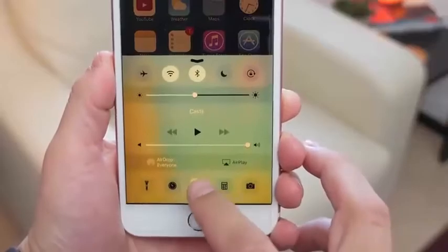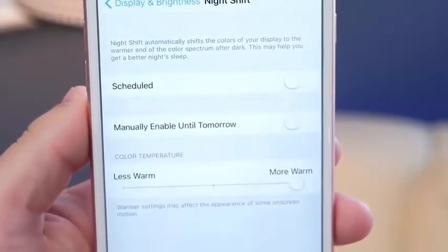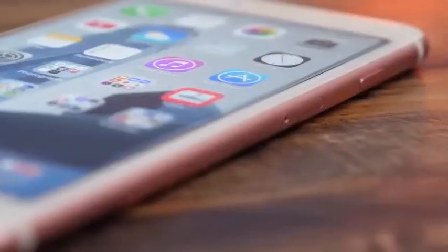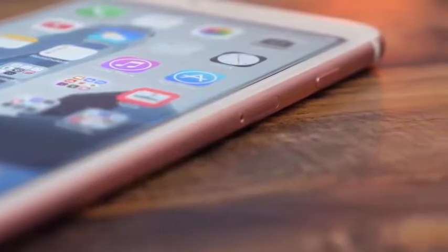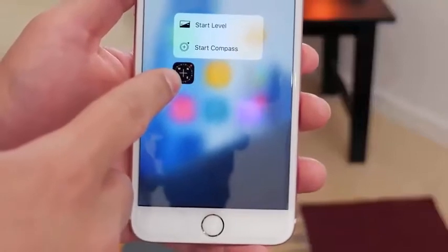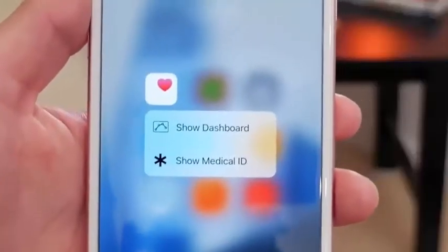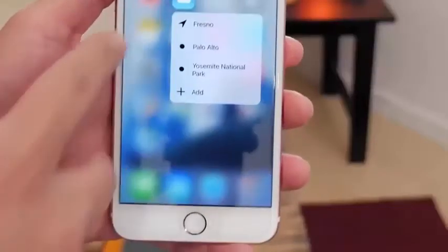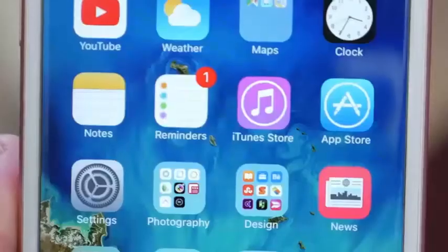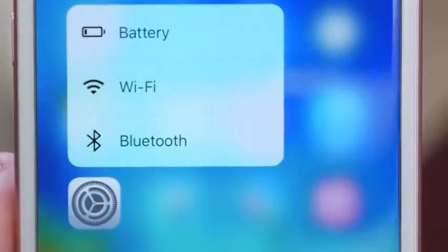Night Shift can be adjusted manually so you can choose the exact tone you want, and you can set it on a schedule so it comes on automatically. There are also new 3D Touch Quick Actions for stock apps on the home screen. On the Compass you can quickly launch the level; on the Health app you can launch the dashboard or show your Medical ID; on the Weather app you can access your favorite locations; and on the Settings icon you can now go directly to Bluetooth, Wi-Fi, or Battery.